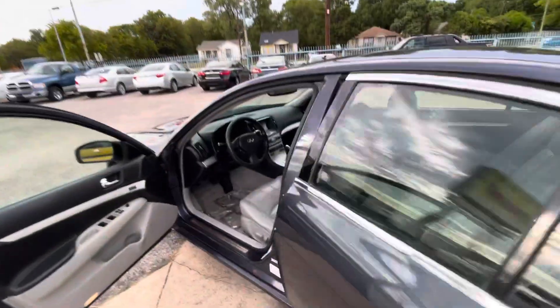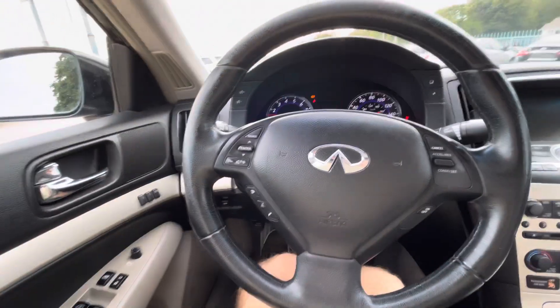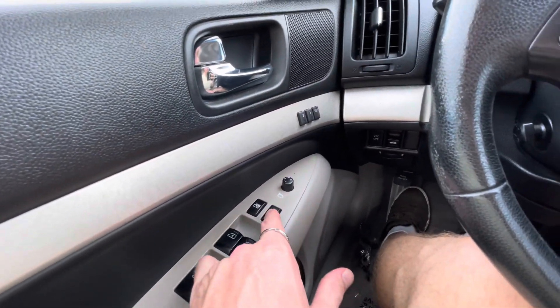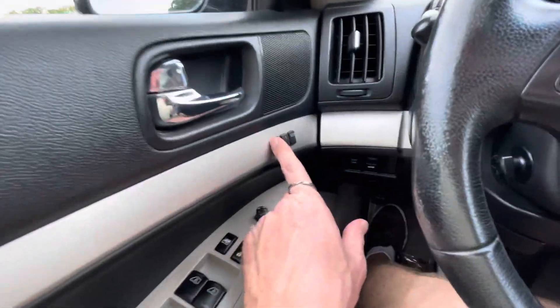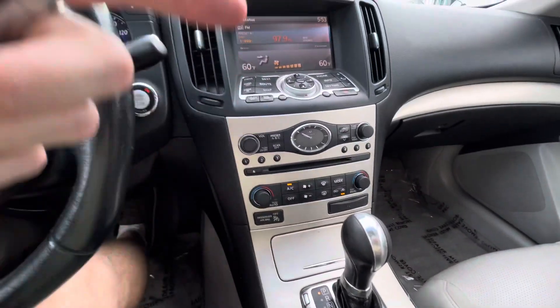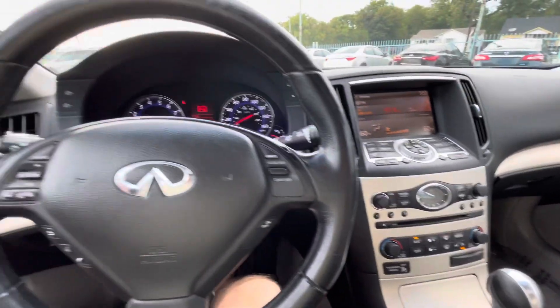Here's your dash — no cracks, not sticky — so the interior is in amazing shape. Now let's go behind the steering wheel and turn it on. Push the start button and it fires right up. It's an Infinity luxury brand, so of course you have power windows, doors, mirrors, and seats with memory, plus heated seats, AC, heater, steering system with Bluetooth — everything works perfectly fine.